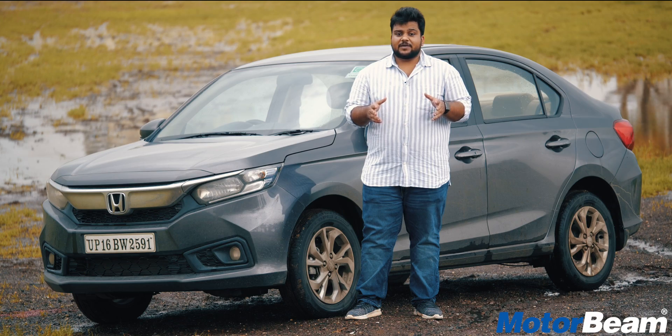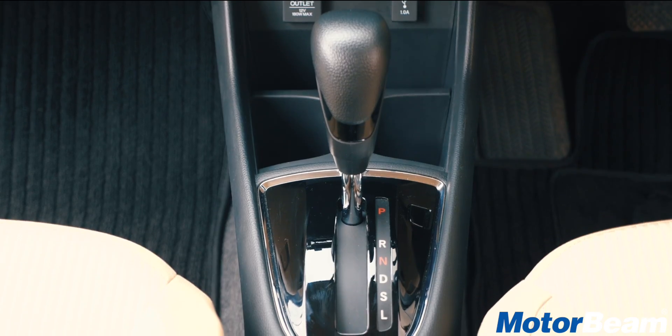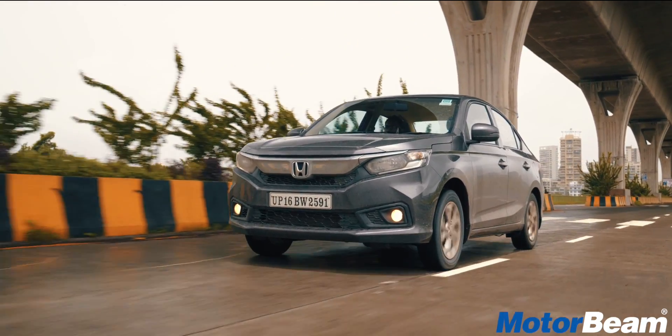The third pro of the Amaze is the diesel CVT combo, which offers a seamless driving experience and is a first-in-segment feature. Not only this, the Amaze CVT also comes with paddle shifters.